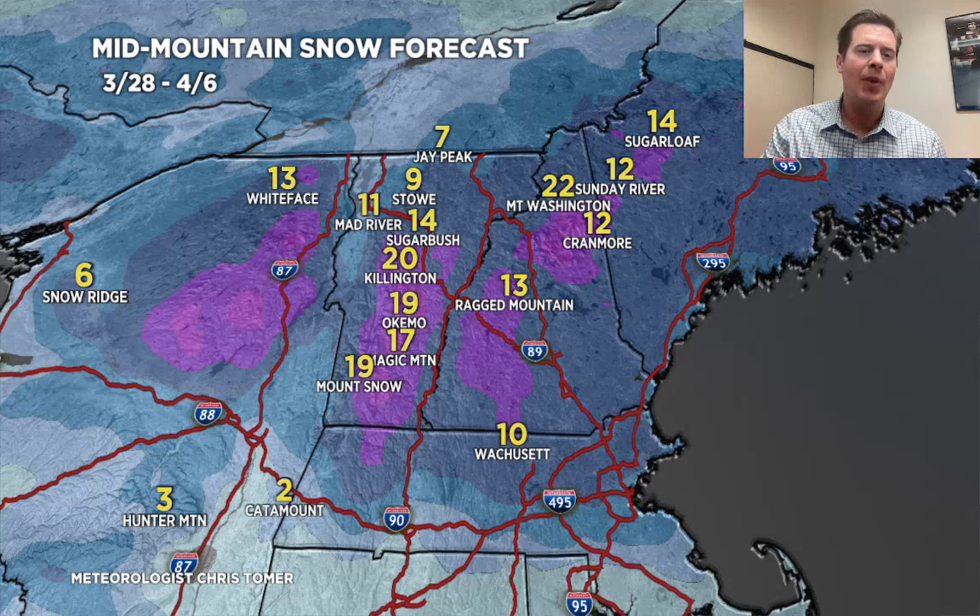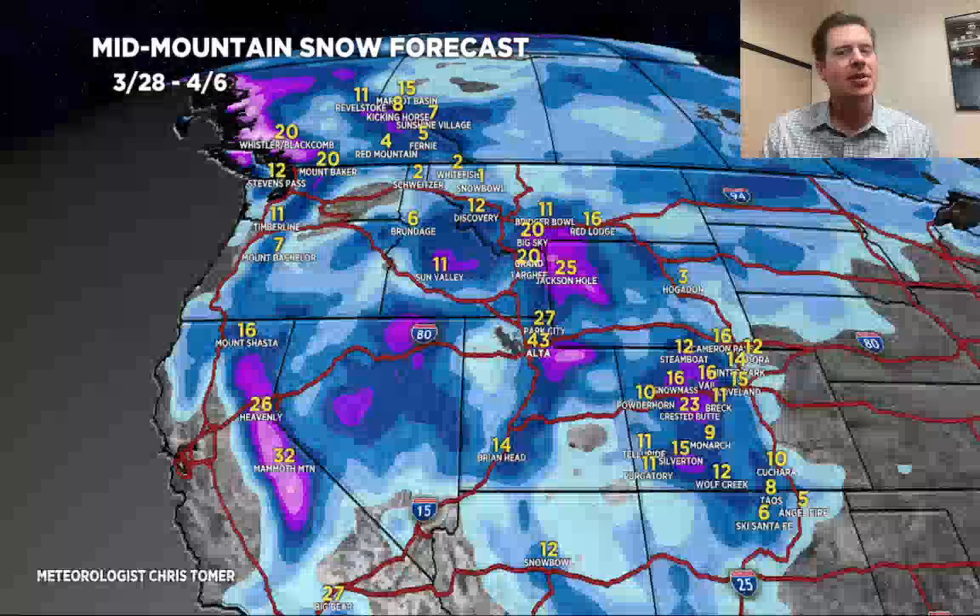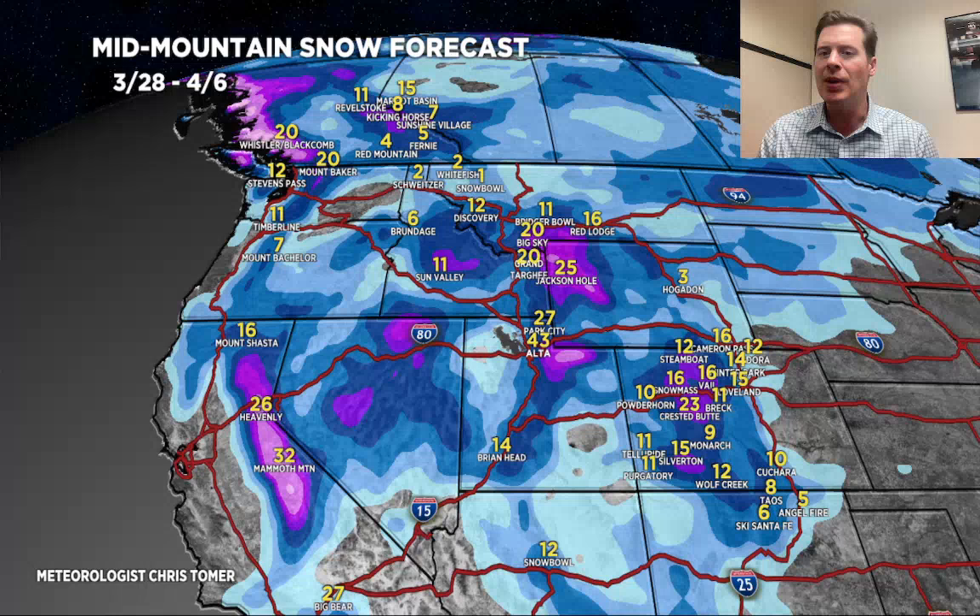We'll end on the grand total map here. Again, looking at some definite bullseyes — Tetons, Big Sky, the Wasatch, parts of the western slope of Colorado, and the Sierra. Thanks for tuning in, always appreciate it, take care.